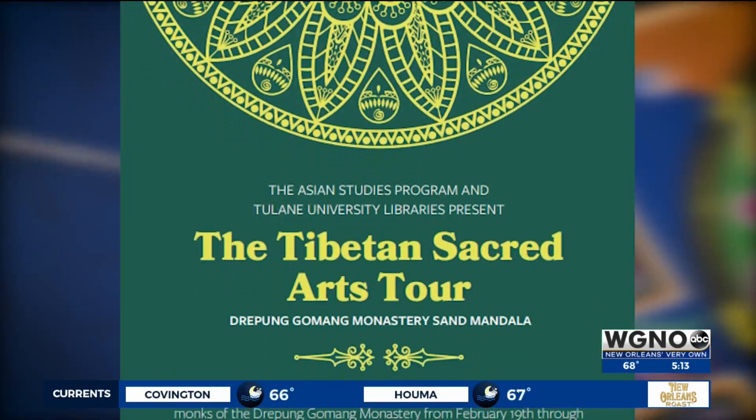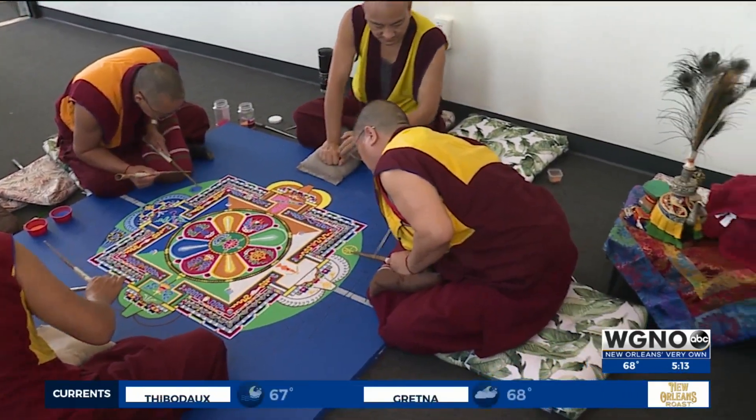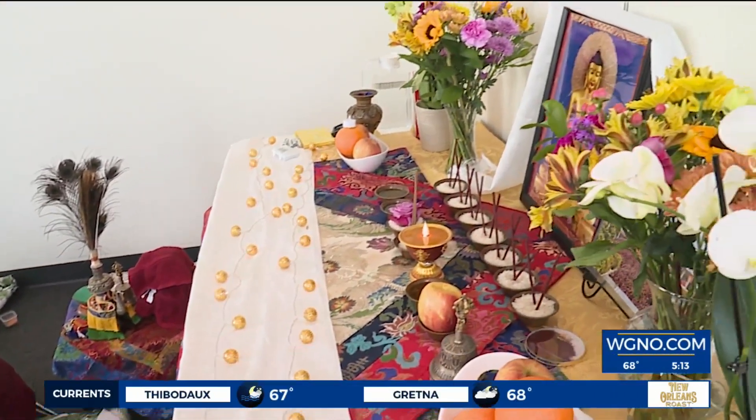Their visit is being sponsored by the Tulane Asian Studies Program, but for followers of the faith, sharing the experience is special. It's so important to me — I'm going to cry — because it's available for everyone to see this special event happening here.